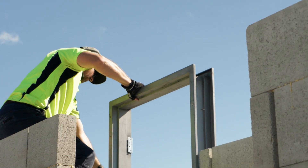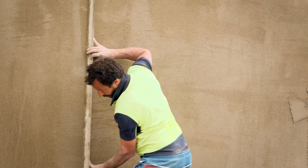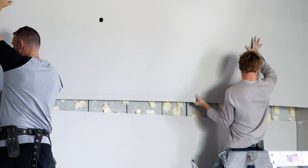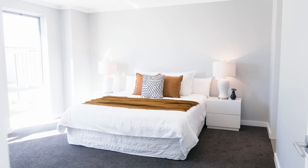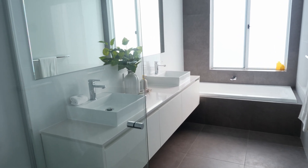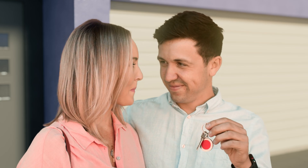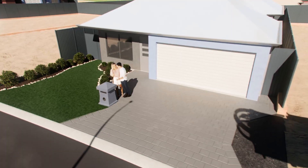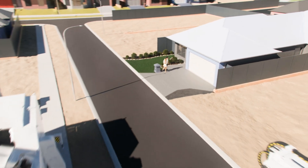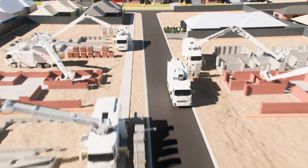Once the bricklaying component is completed to exact specifications, following trades arrive to continue the construction process. The Hadrian X construction robot builds with such accuracy that it results in significant cost and time-saving benefits to the builder and, as a knock-on effect, to the homeowner. With this new home reaching lock-up and the keys handed over to the owners, the Hadrian X construction robot can now proceed to its next residential construction assignment.